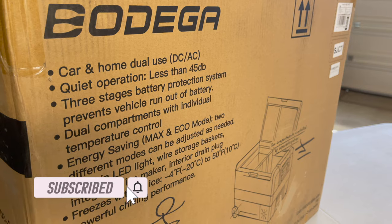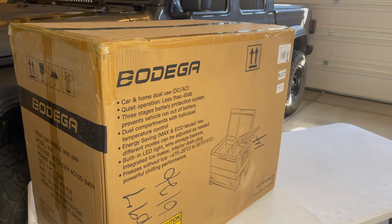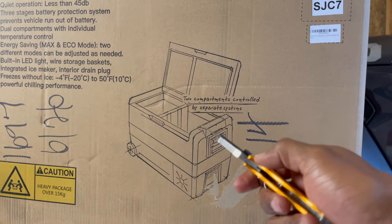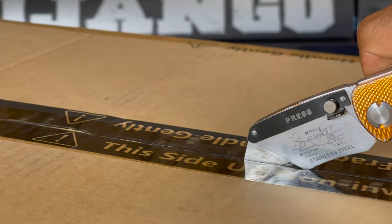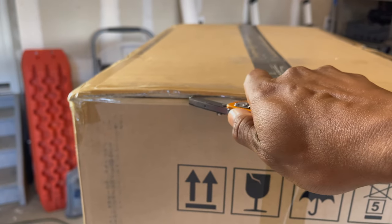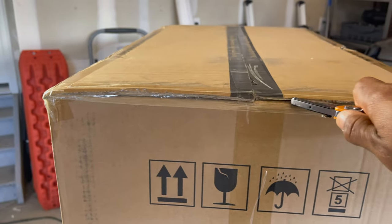The Bodega T60 is a 60-liter portable fridge that can run off 12-volt or 120-volt power. The dimensions are 28.5 inches long, 14.1 inches wide, and 21.6 inches high, and it weighs 37.5 pounds.